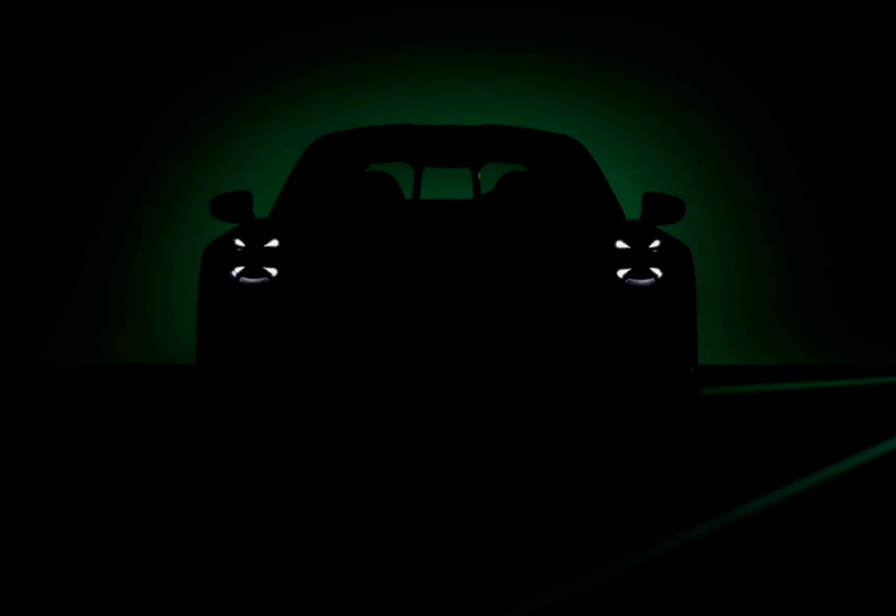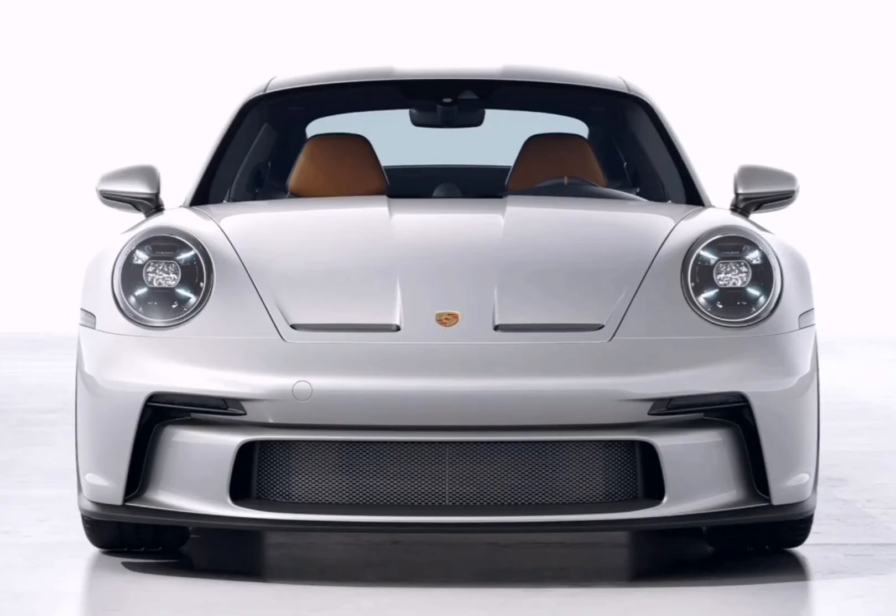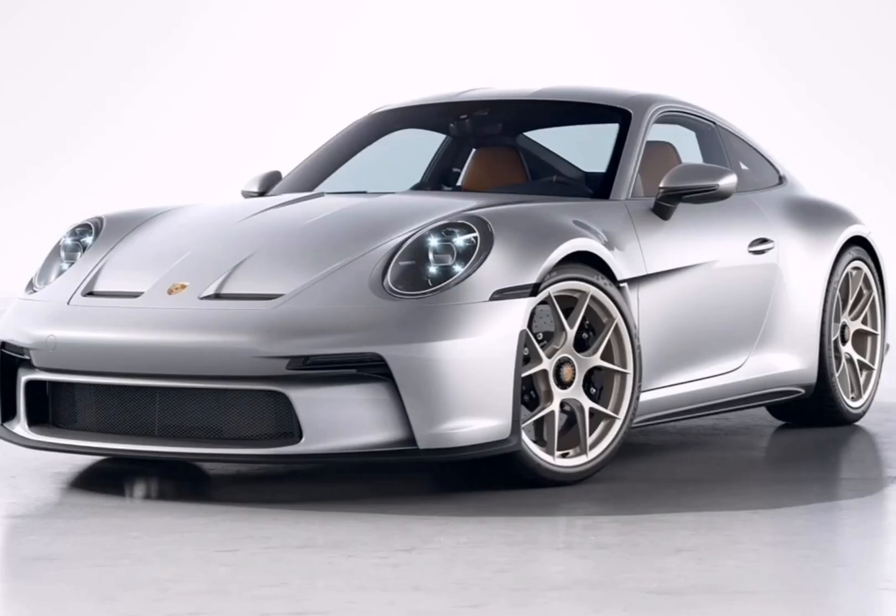Porsche is not just celebrating its 70th anniversary this year — it's also celebrating the 60th anniversary of the 911. And to honor its most famous sports car, it will produce a limited edition variant that will basically be catnip for Porsche fans.